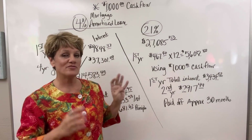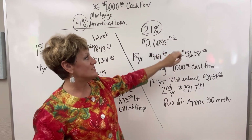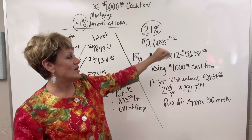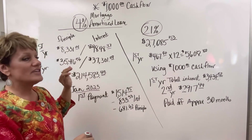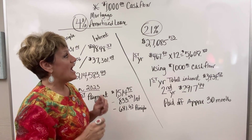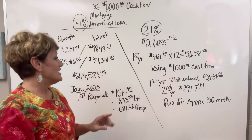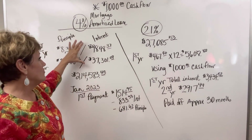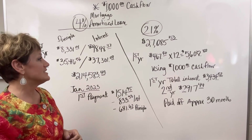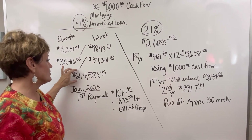What if we took just the four years, bringing it down to $214,583? That would be $27,085.53. Let's take just the first four years — you're going to pay down your principal $27,085.53. But what if, starting this month — let's say this mortgage started in January 2023 — you decided to pay down that first four years on a 21% line of credit? You're at $214,583, you've made four years of payments at $1,514.95, and you have paid $37,301.08 in interest.